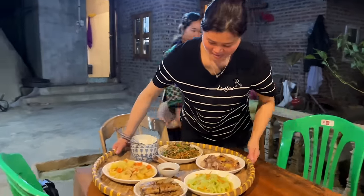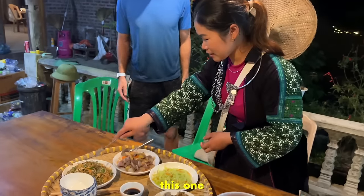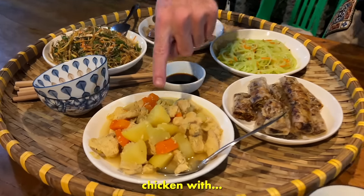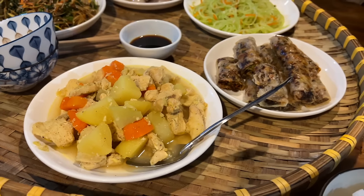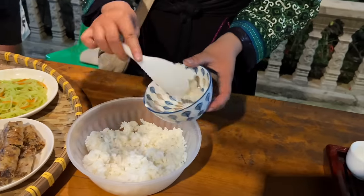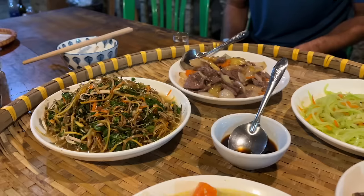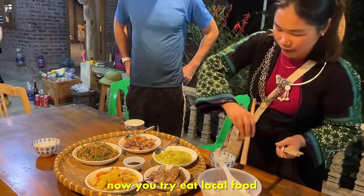Thank you — come in, this looks unbelievable! We have banana flour, carrots, chicken with carrots and potatoes, pineapple and carrots with onion. Sue's serving us some rice. We're having a feast! Now you try to eat local food — is that happy water? Yes! Dancing, dancing. Happy trekking!